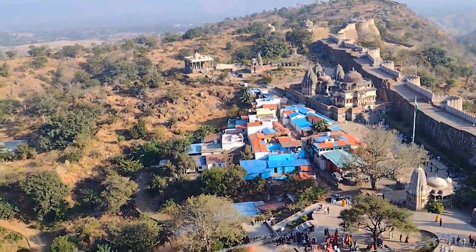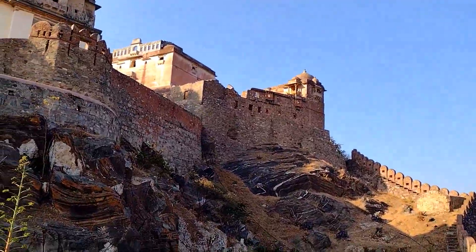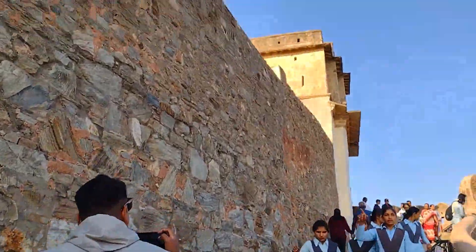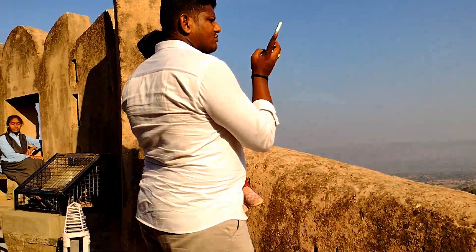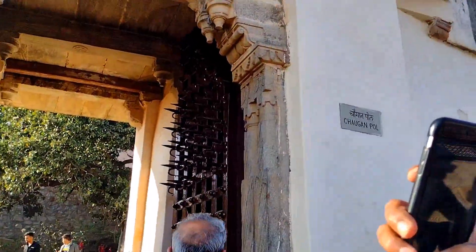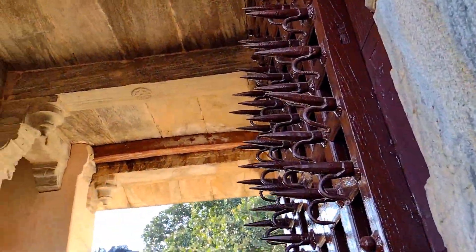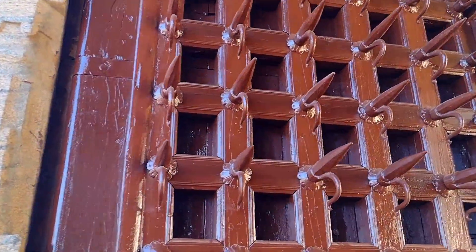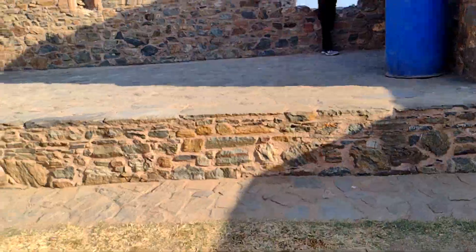So guys, we have reached inside the fort. This is the third gate — Chogan Pole. I have now crossed the Chogan Pole.